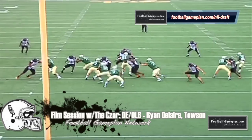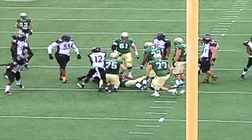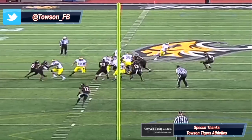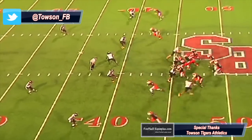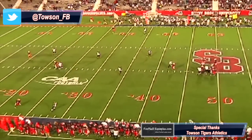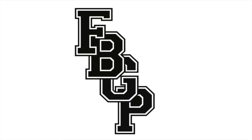So as you can see, Ryan Dallaire is a guy that can do it on both ends of defense. He can stop the run, he plays with great technique, and he can also get to the quarterback, which is why, once again, he's one of the more underrated edge rushers in this year's draft class.